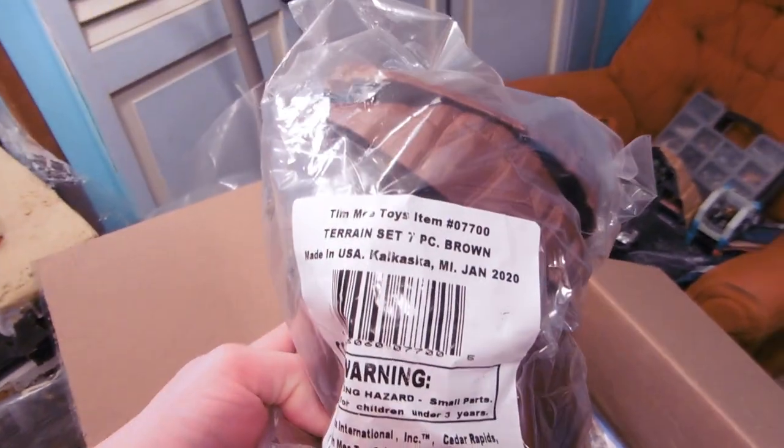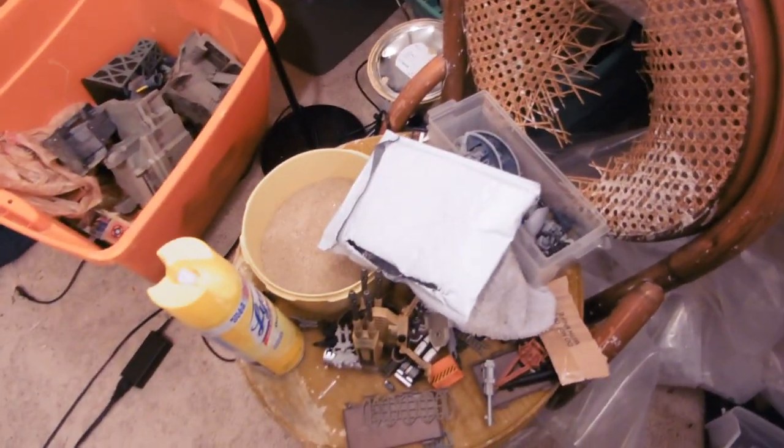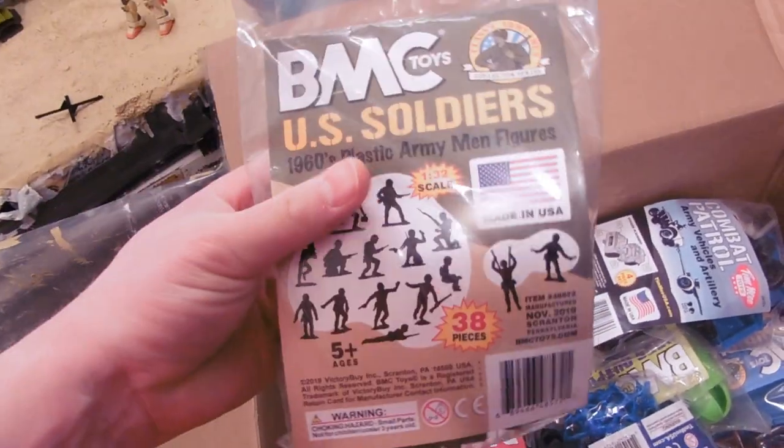We've got the Timmy Toys terrain set in brown. I'm really excited about this set. My whole animation studio is just a big changeover — building a new movie set, building a subset. Materials, Lysol for disinfecting things that come from eBay. I guess I just have to put things on the ground for the moment. U.S. Soldiers.